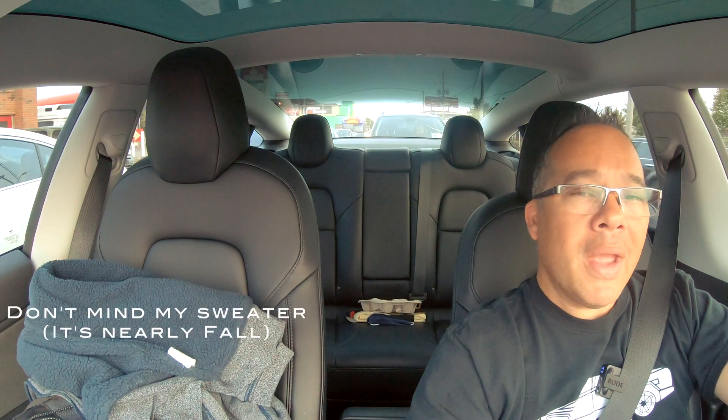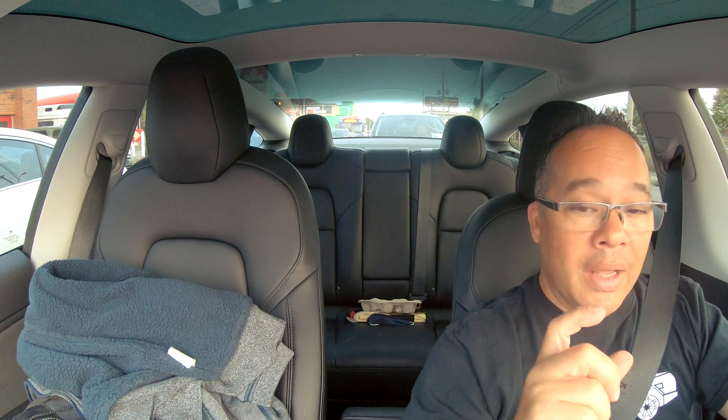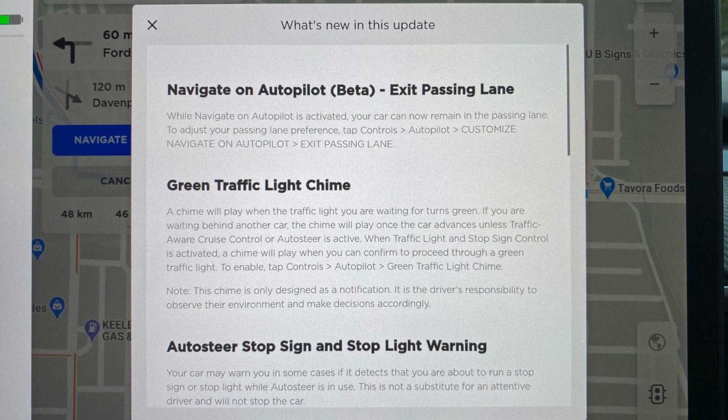The new update is 2020.36.10. Today is September 14th and we just got it here in Canada. I'm hoping it has speed limit recognition, but something tells me that's still probably not in it. It does have something new in it - it's Navigate on Autopilot Beta: Exit Passing Lane.